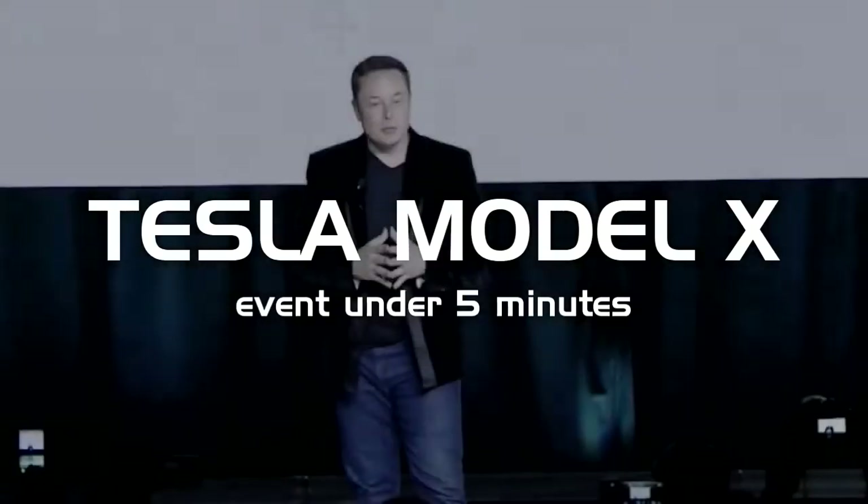Tesla is reminding people what the mission of Tesla is: to accelerate the advent of sustainable transport. The sooner we do it, the better it is.